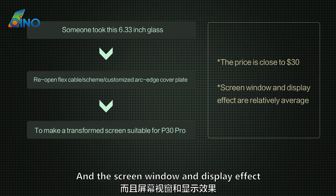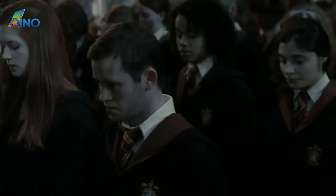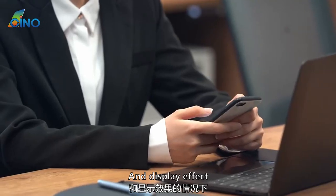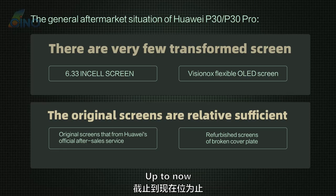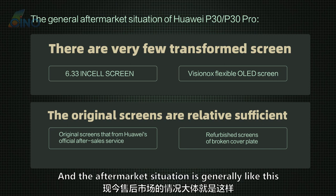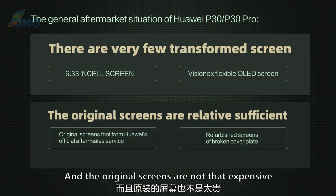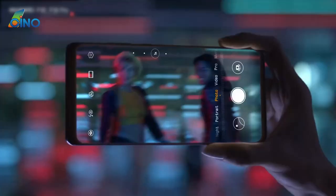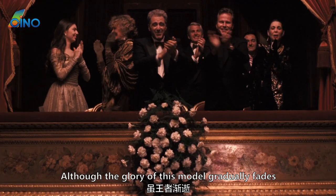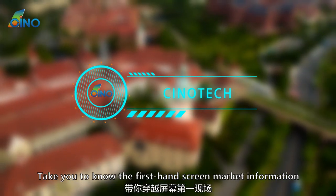When you see this price, you may even think it's not as good as some defective screens sold on the market. In short, if you can accept the window and display effect, it is an economical choice. Up to now, this model has been released for more than three years, and the aftermarket situation is generally like this: there are very few transformed screens, mainly original ones, and the original screens are not that expensive. As one of Huawei's once-king models, the brilliance of the P30 seems to be gradually coming to an end. Although the glory of this model fades, Huawei is still writing its brilliant chapter. Follow us to get the latest first-hand screen market information.